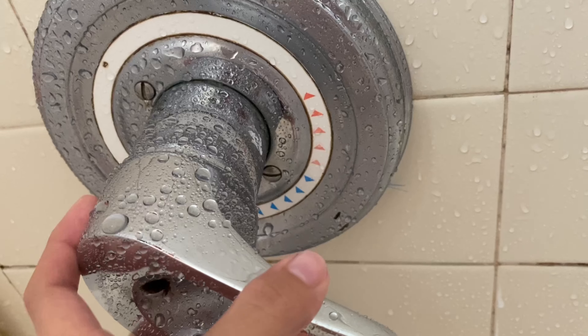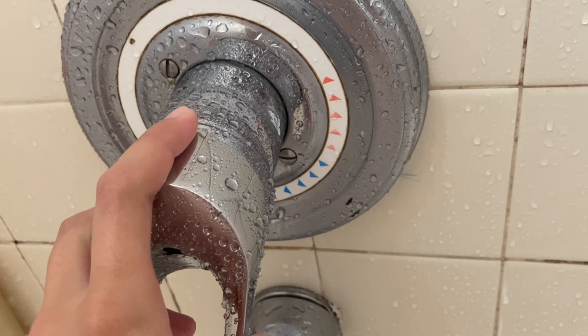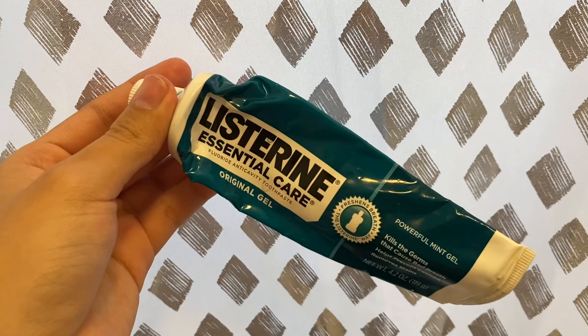Then I'm gonna be using the Dove body wash sensitive skin and I'm just gonna be exfoliating my body again just to make sure we get that nice softness that we want. I'm squeezing out any excess from my loofah and then hopping around the shower.